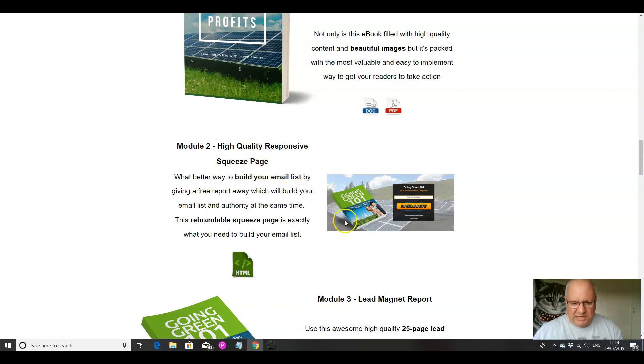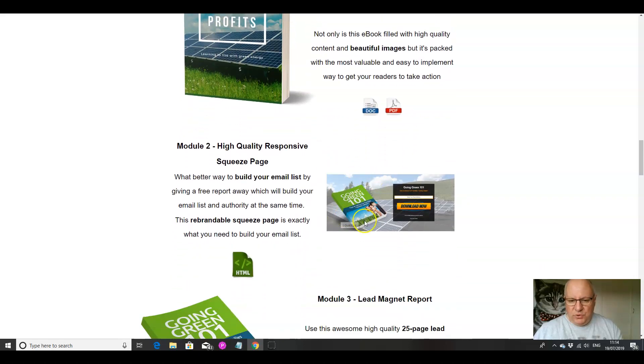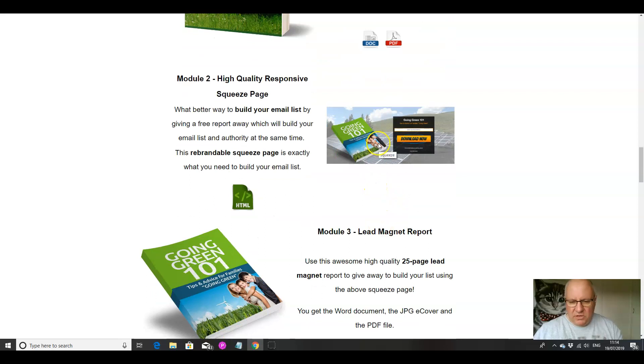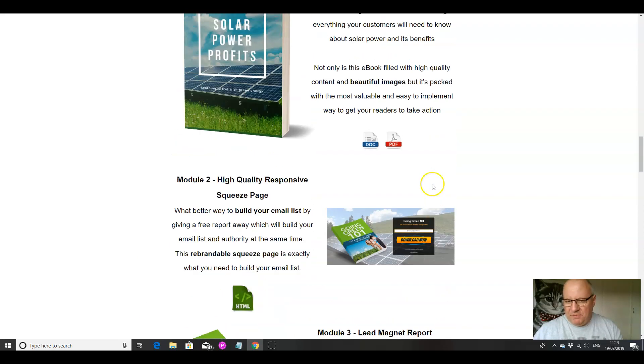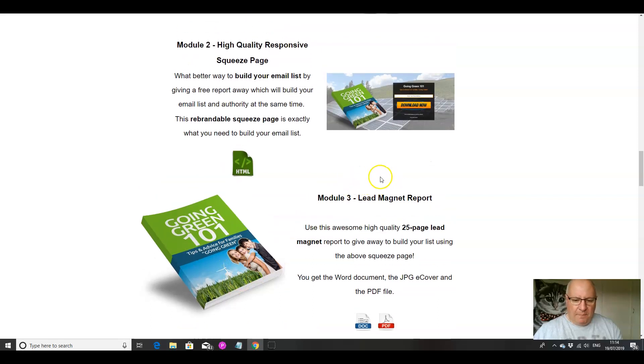You also get a squeeze page. If you're going to sell this as it is, you'll need a giveaway product that gets people interested by giving them something free, and then you can sell them the main product. The included freebie is Going Green 101 — a 25-page report giving families tips for going green. It's red hot at the moment; everyone has seen the climate change protests around the world, and people are thinking about what they can do and how they can do their bit. Offering them something like this with a nice squeeze page, you're going to have people signing up no problem.